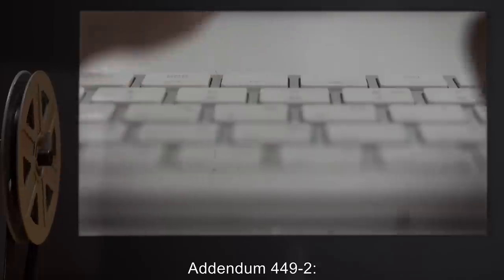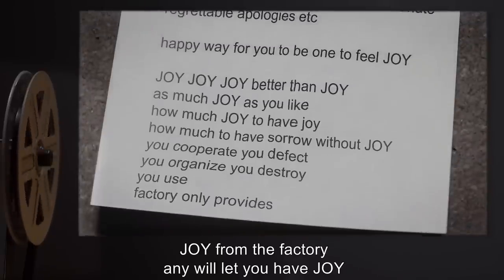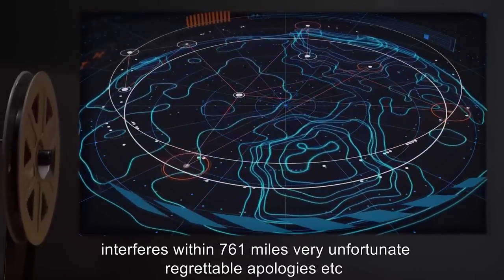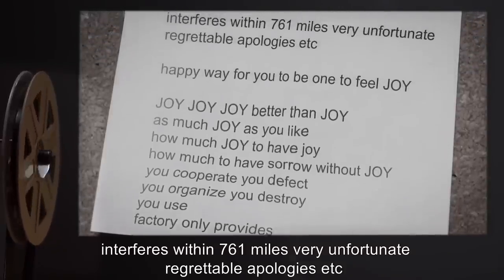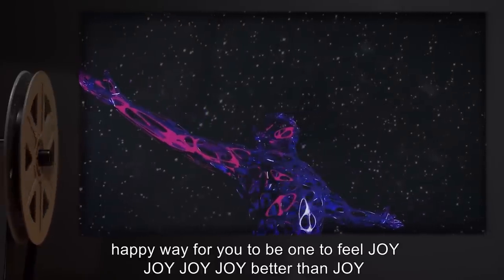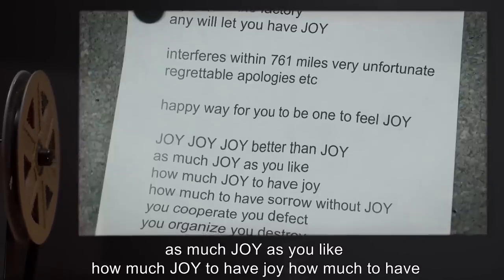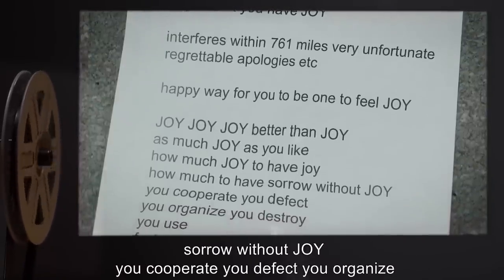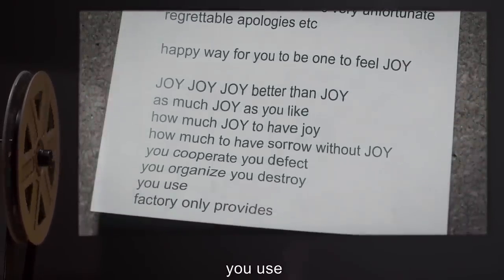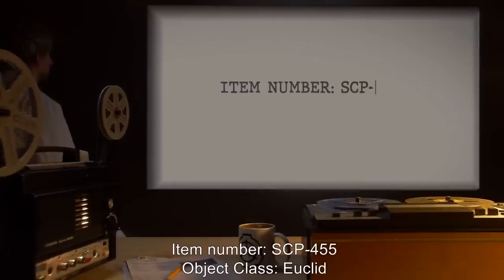Addendum 449-2: Several SCP-449 instances were accompanied by the following note: 'Joy from the factory. Any will let you have joy. Interferes within 761 miles. Very unfortunate. Regrettable. Apologies. Etc. Happy way for you to be one to feel joy. Joy, joy, joy. Better than joy. As much joy as you like. How much joy to have joy, how much to have sorrow without joy. You cooperate. You defect. You organize. You destroy. You use. Factory only provides.'